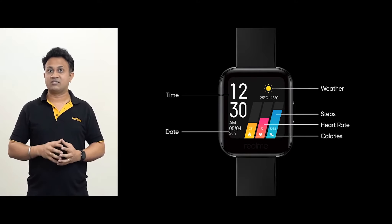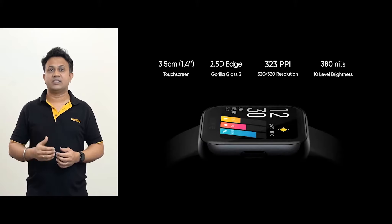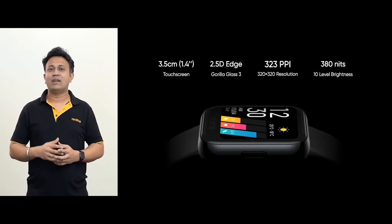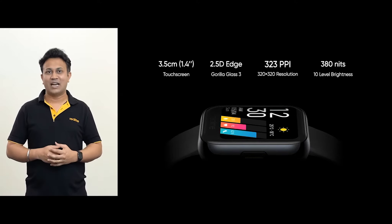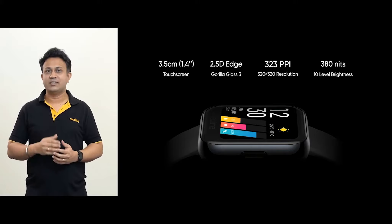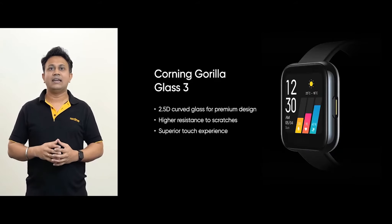The screen of the Realme Watch is 1.4 inches with a resolution of 320 x 320 pixels and with brightness of 380 nits and 10 levels of adjustment, you can see the screen clearly wherever you are, whether it's a dark or a bright setting. The surface of the screen uses 2.5D Corning Gorilla Glass 3 and it has a sleek and trendy round frame which provides a seamless and comfortable touch.